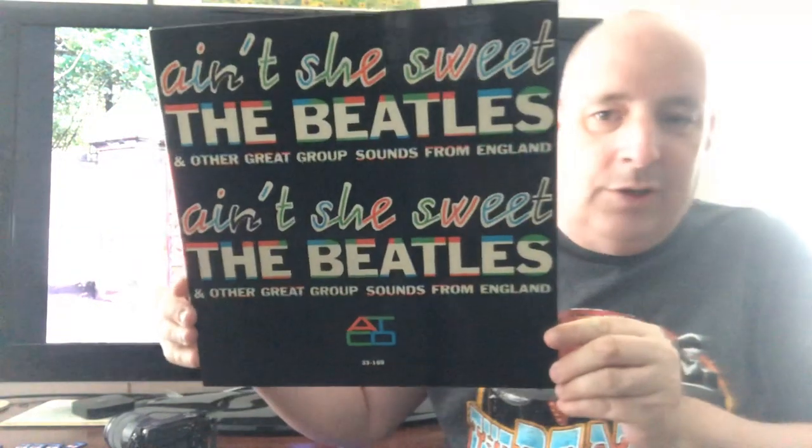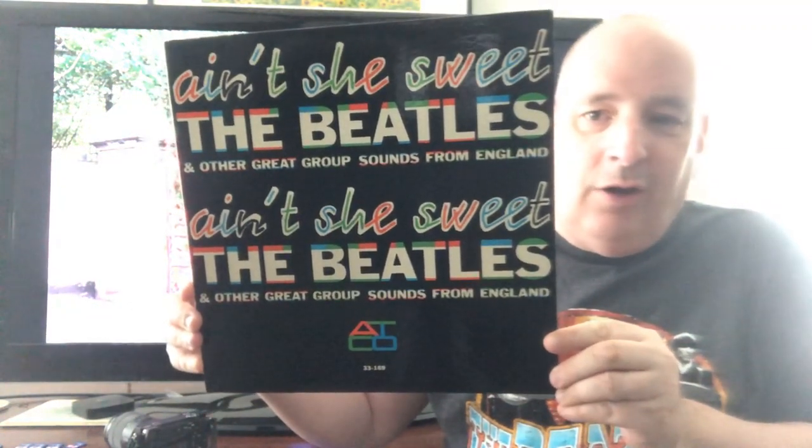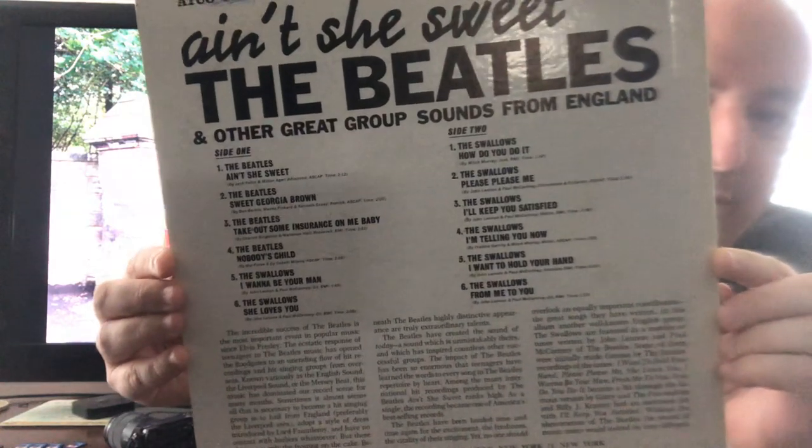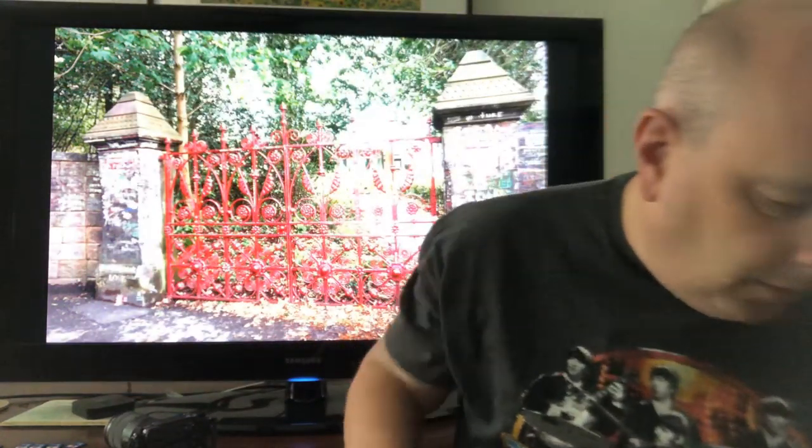Starting off is this Beatles one — Tony Sheridan — and it's in really fantastic shape. I'm really happy to get this. Let me throw that up there so you can get an idea of the songs. The neat part is it still has the original inner sleeve, and the record itself is just beautiful. I put all my records in poly sleeves to protect them and keep them clean.